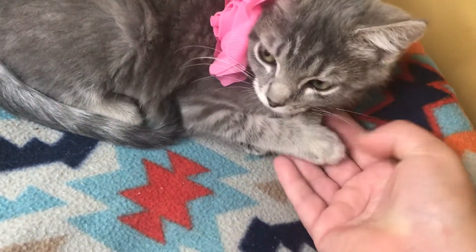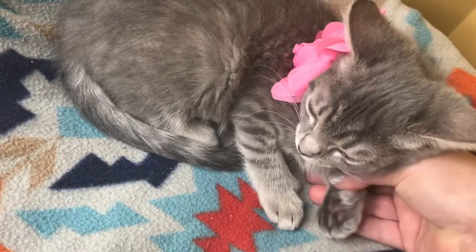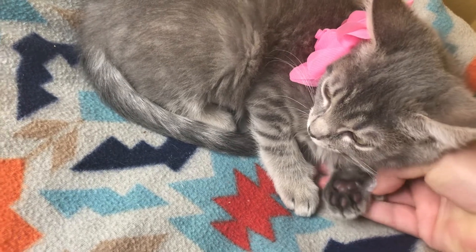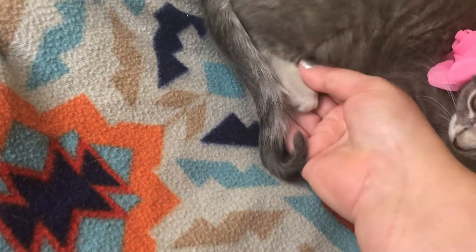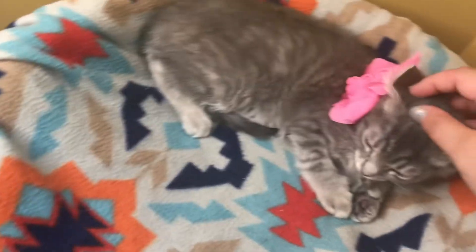She has extra toes on her hands, so she's a polydactyl kitty. You can see she has an extra toe there on her front and a little extra on her back.